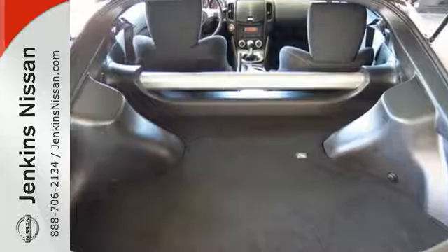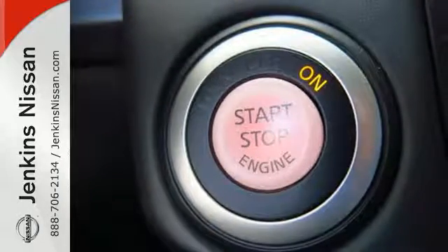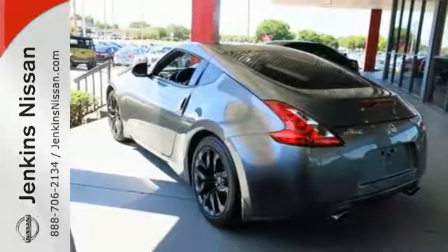Plus, the zero front lift aerodynamics make this car a true pleasure to drive. This 370Z was designed for a driver just like you. Enjoy it today.